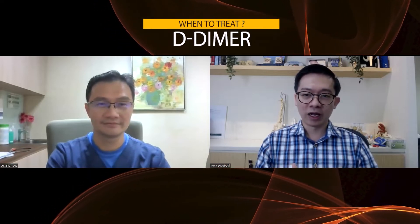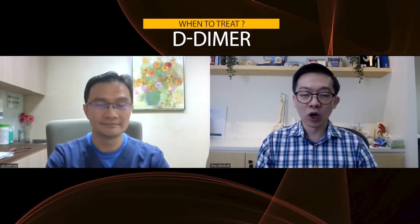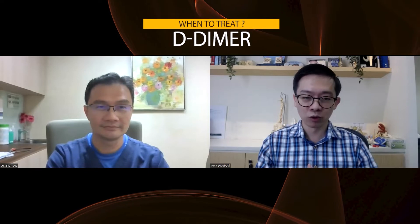Hello everyone, welcome to MISCONCEPTION. Today with me, we have Dr. Lee Yushan, a hematologist at Mount Elizabeth Nobina Hospital, Singapore. Today we will talk about D-dimer. I have a few patients from Indonesia who are worried about raised D-dimer after COVID infection, and they want to get it down. I also feel that D-dimer test is performed more regularly without clear indications. What do we do when the D-dimer is elevated, and do we need to be concerned if it is high? Will it lead to something serious? We put this question directly to the expert.